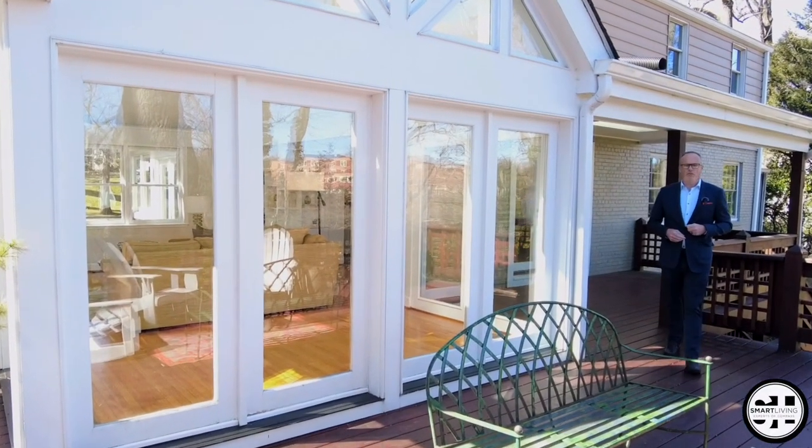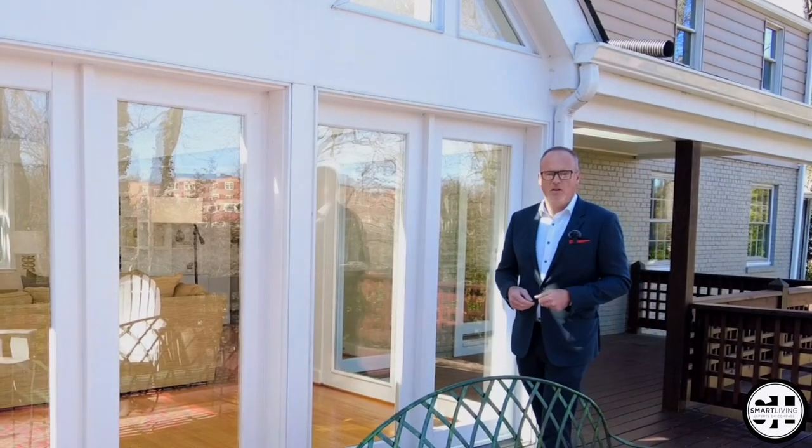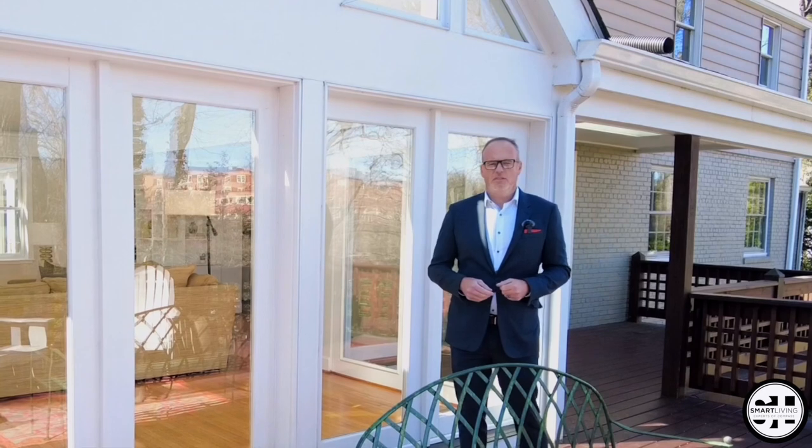This home at 9715 West Bexhill Drive in Kensington, Maryland is listed at $1,150,000. We are located in the Bethesda Chevy Chase High School cluster.